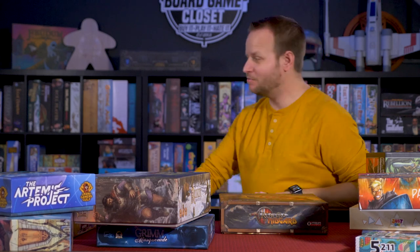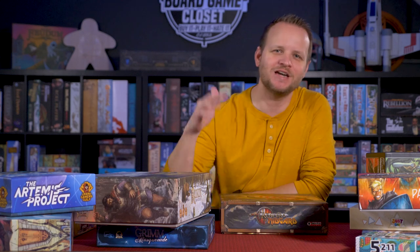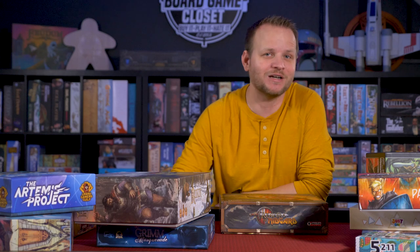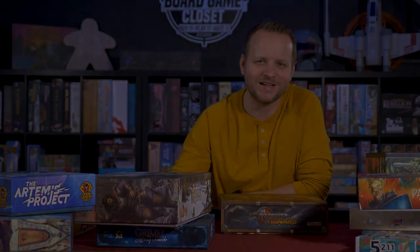My phone's going nuts — sorry if you've heard the beep. Anyway, if you have any questions about any of these games or any recommendations for or against them, I'd love to hear that too. Thanks for watching the Board Game Closet — we'll see you next time.